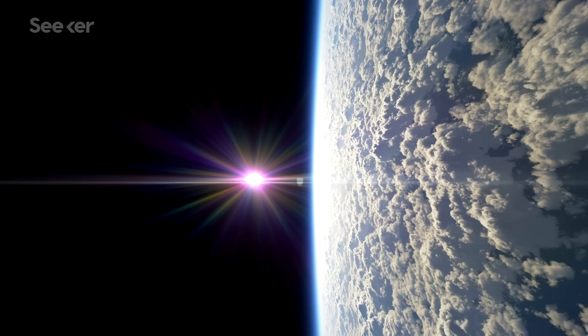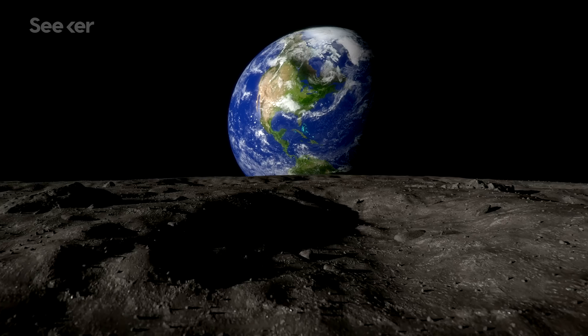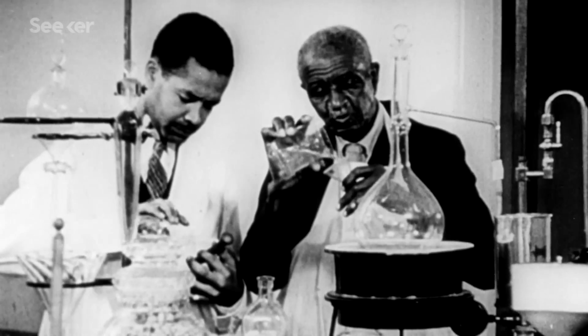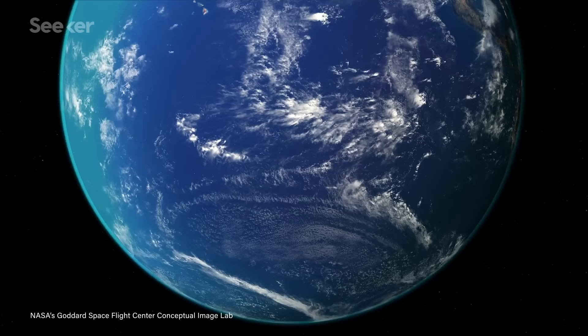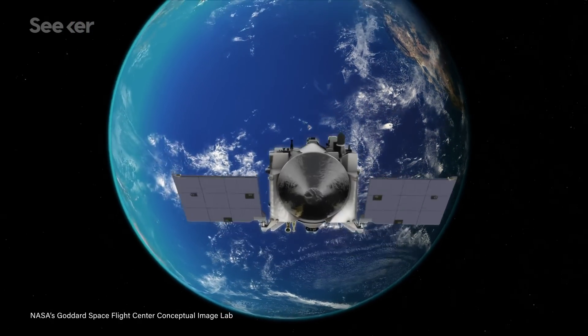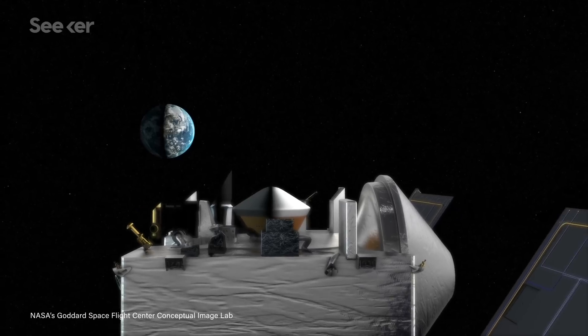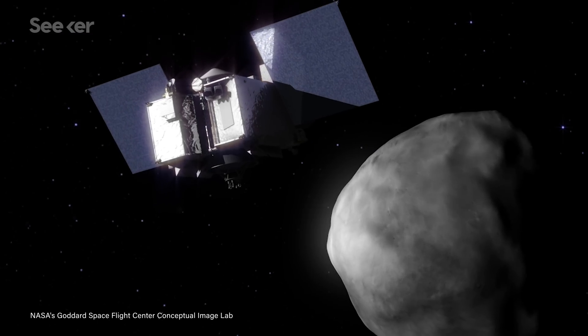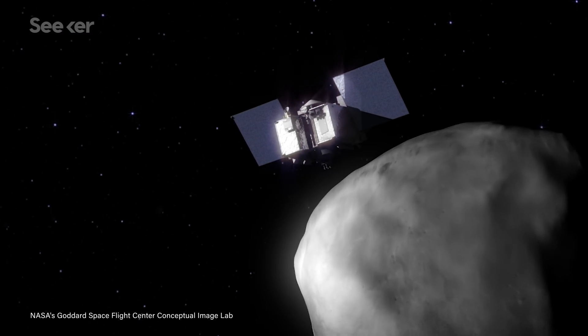On the list of all time big picture questions, where did we come from has got to be near the top. It's stumped philosophers and scientists since the beginning of philosophy and science. Now though, one spacecraft, OSIRIS-REx, is going to take a run at answering this monumental question by attempting to collect a sample of our early solar system from an asteroid.